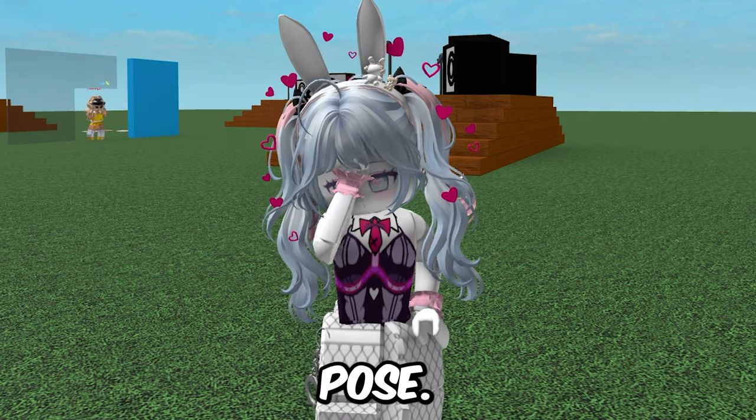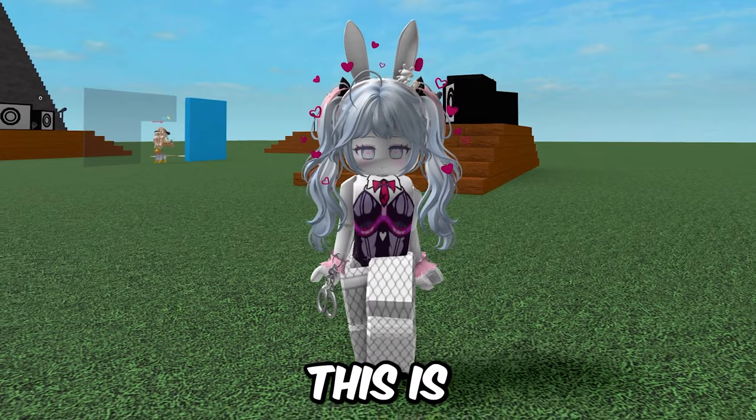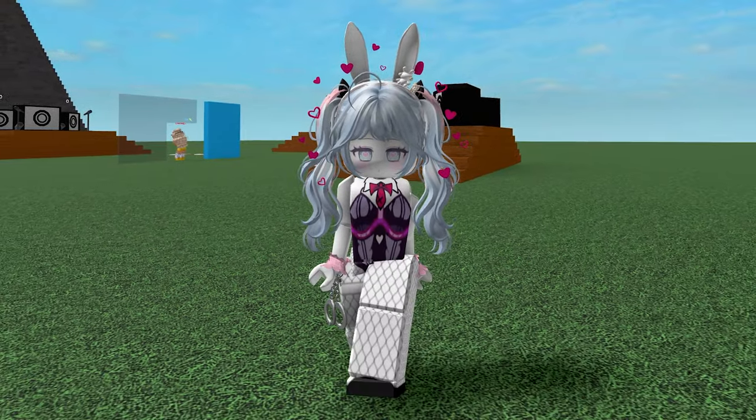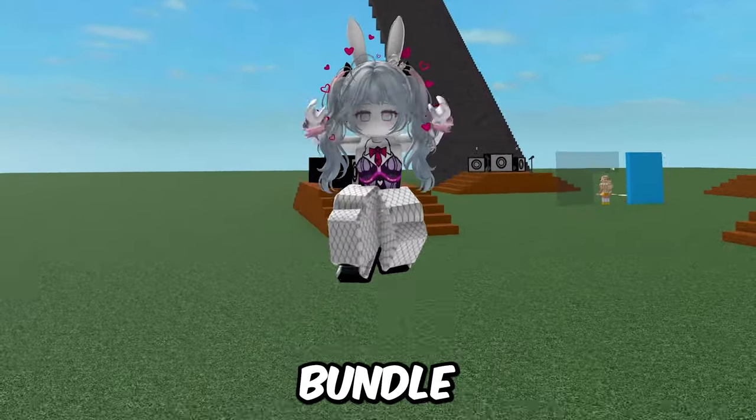This is the idle pose — this is the really cute pose that they did! This is the walk, and I think this is the cutest part of it. Last but not least is the jump! Would you guys buy this new animation bundle?